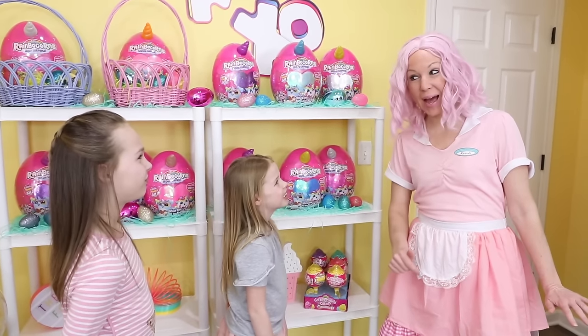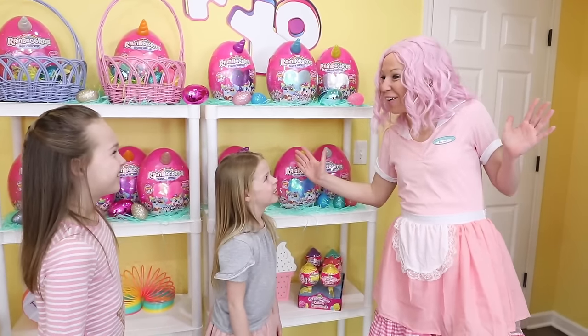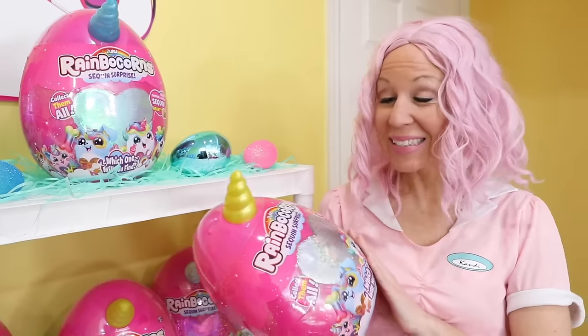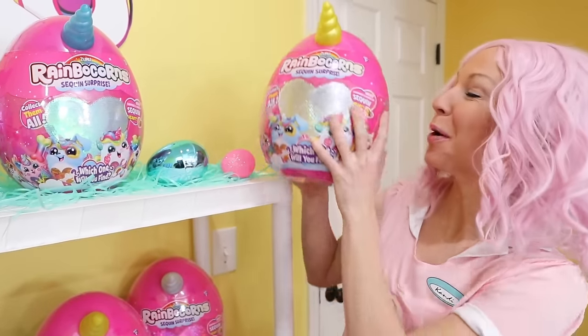But what's up with all the Rainbocorns in the Toy Cafe today? Well, instead of our normal happy hour from 2 o'clock to 3 o'clock, today we're hosting a Rainbocorn hour. Since Easter is approaching and Rainbocorns come in these big pink mystery eggs, I thought it would work perfectly.